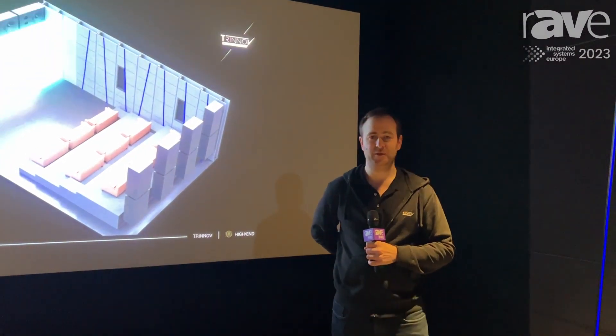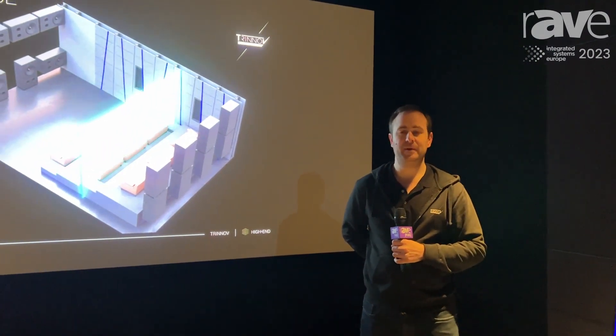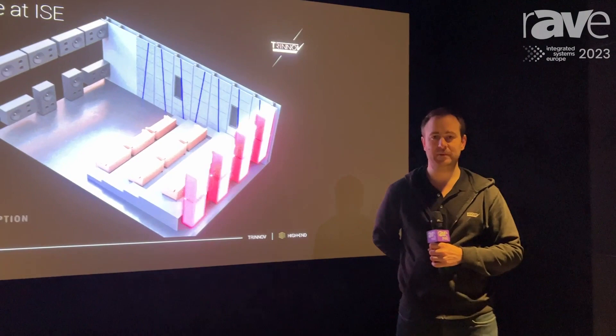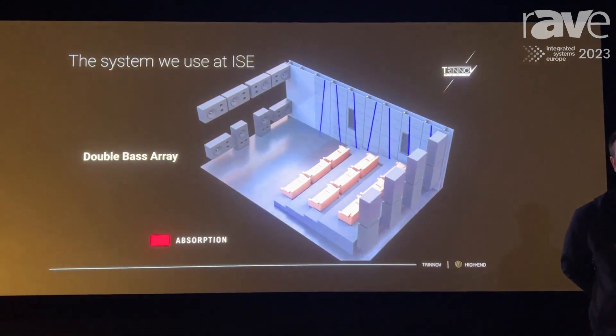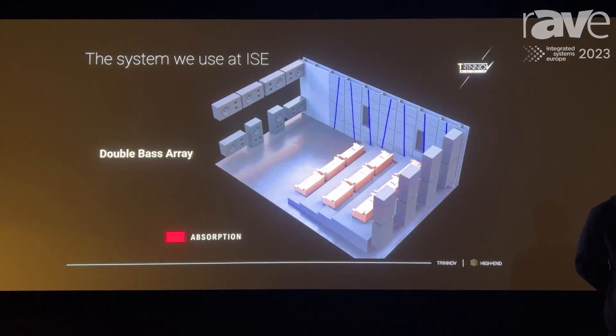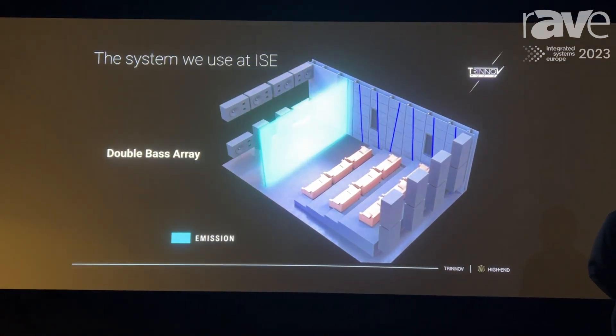Hi, David Meyerowitz here from Trinov Audio. Welcome to ISE 2023. We're here this year with our partners: Oficina Acoustica, who have built the cinema room for us; Sony, who have provided our projection; Krix from Australia, providing all our loudspeakers; and Trinov this year are showcasing a new technology.